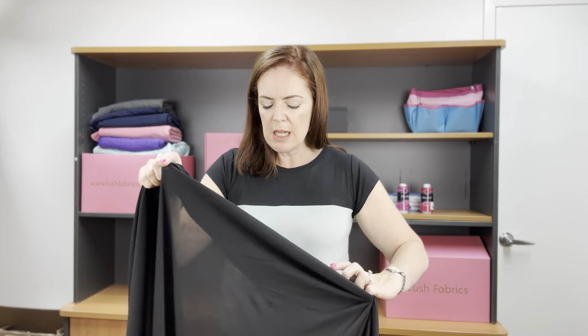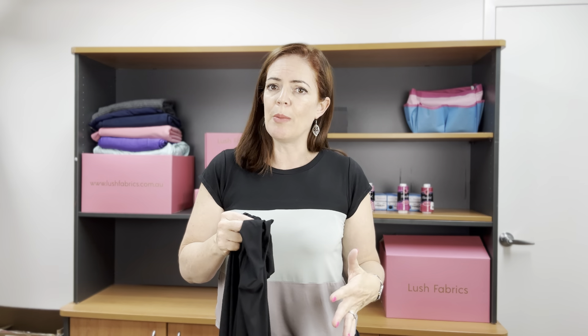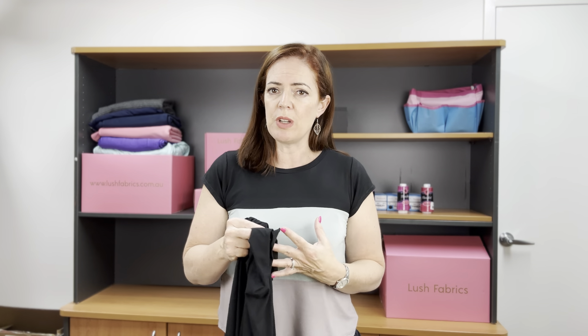This particular fabric has really great stretch, but it can grow on you during the day if your garment is too heavy. So if you were going to make a dress, it would be absolutely amazing to wear, but just pop some clear elastic in your shoulder seam and hopefully you've got a waist seam as well — pop some clear elastic in there too, just to give it some strength and stop it from growing out too much in the day.